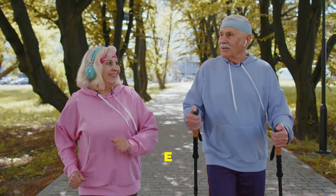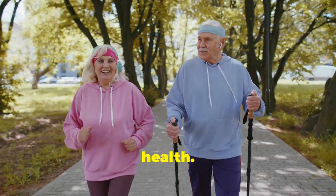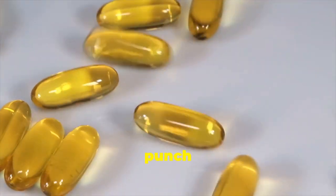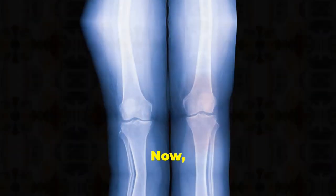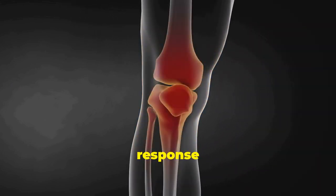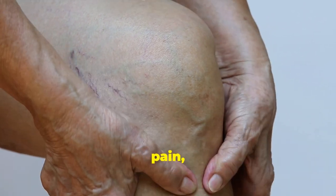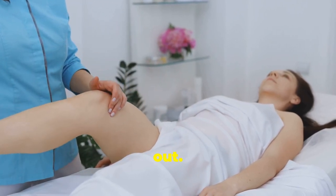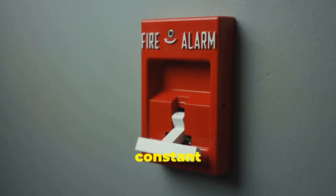Now, Vitamin E: the inflammation fighter for happy joints. Last but certainly not least, let's talk about Vitamin E — the potent antioxidant that packs a powerful punch against inflammation. Inflammation is a natural process our bodies use to protect themselves from injury and infection, but when it becomes chronic, it can wreak havoc on our joints, leading to pain, stiffness, and damage over time.